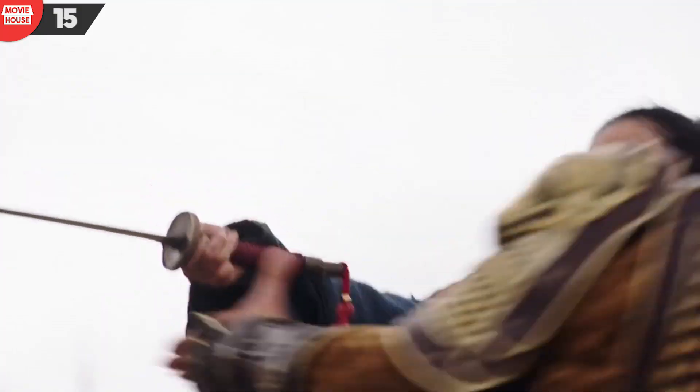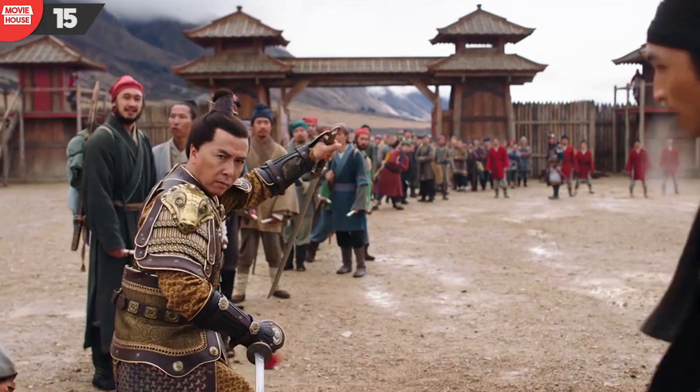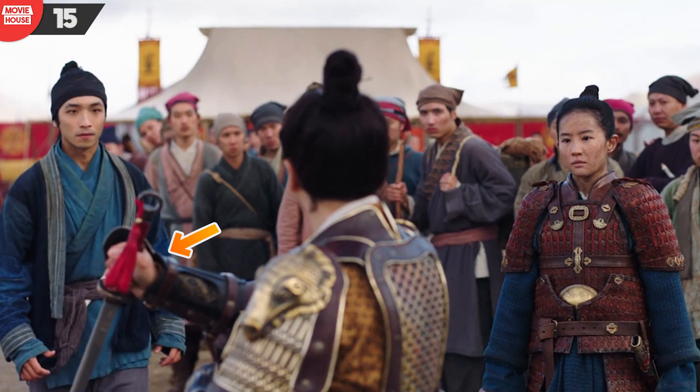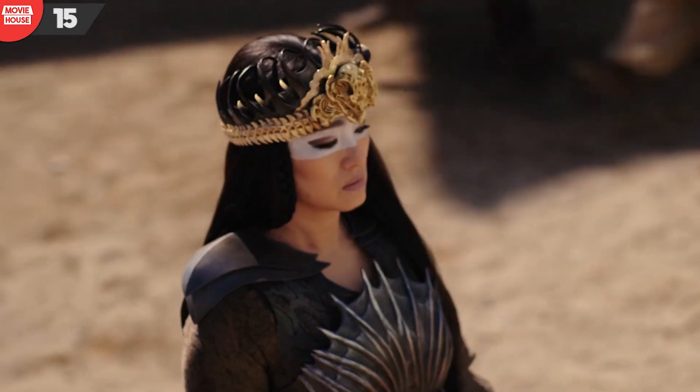Number 15: watch the commanding officer's final posture after he intervenes to stop the sword-pointing nonsense. Yes, he easily disarms the rookies, but the way he holds Mulan's family heirloom alternates between low and high positions with the weapon.